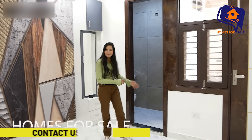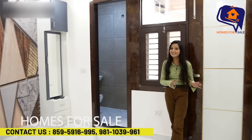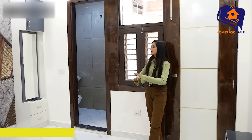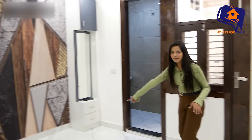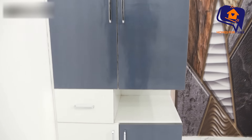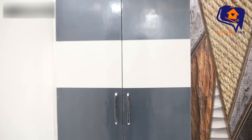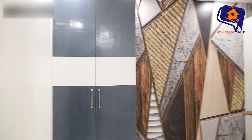You will get an attached washroom and an attached balcony here. The bedroom is very beautifully designed. Here you can place your bed. You are getting an Almirah with different sections — double door Almirah — and on the lower side you have storage space as well.